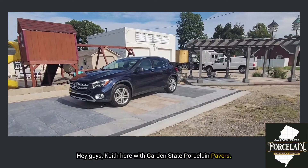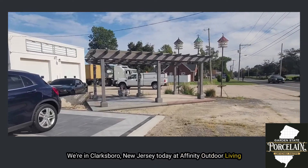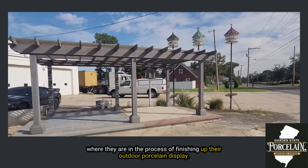Hey guys, Keith here with Garden State Porcelain Pavers. We're in Clarksboro, New Jersey today at Affinity Outdoor Living, where they just set up their outdoor porcelain display.